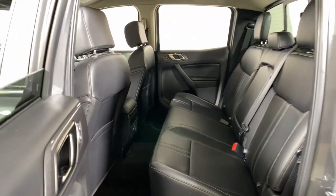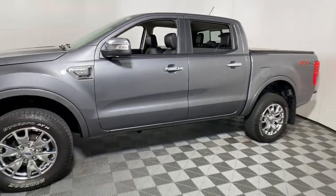Your outdoor life is calling. Make every adventure the best it can be in this comfortable, can-do Ranger. Our team will give you an outstanding test drive experience — stop in today.